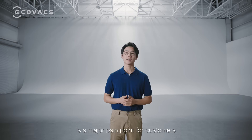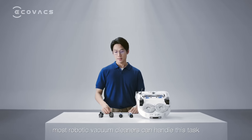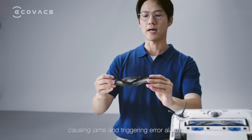Cleaning hair from the floor is a major pain point for customers. Although most robotic vacuum cleaners can handle this task, hair often gets tangled in the brush, causing jams and triggering error alarms.